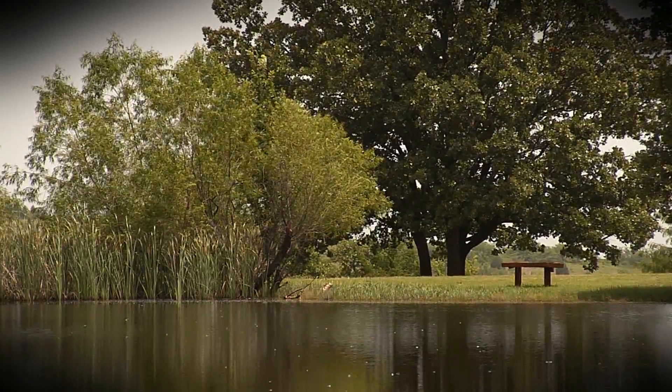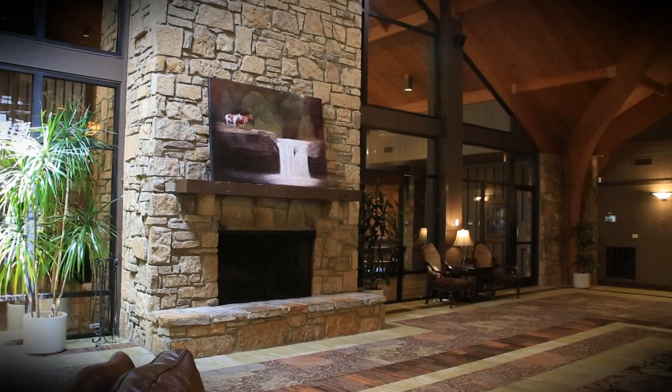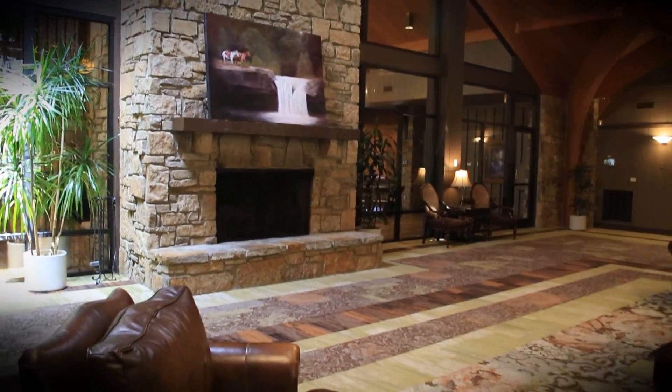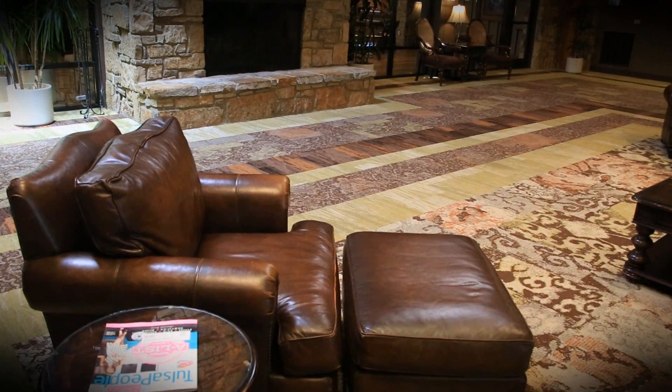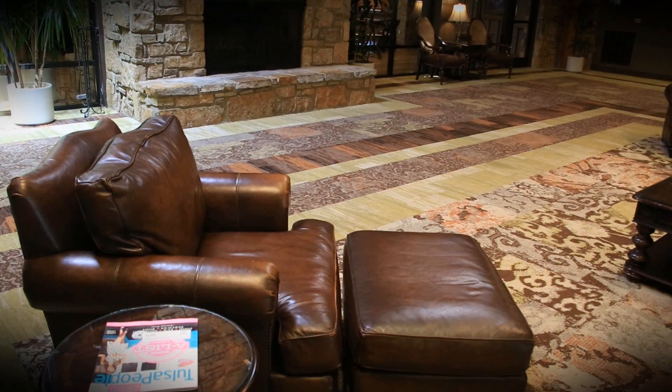Stay busy with activities or just hang out. No matter what you're doing, the folks here at Post Oak hope the property helps everyone relax and rejuvenate. In Northwest Tulsa, I'm Jason Grubbs for Discover Oklahoma.